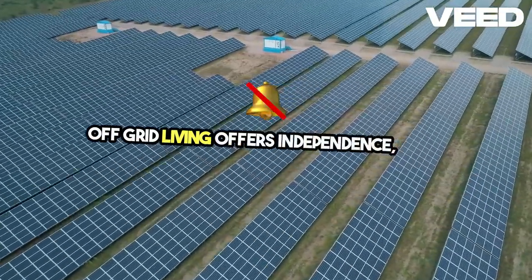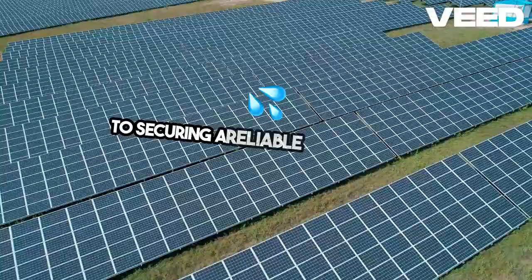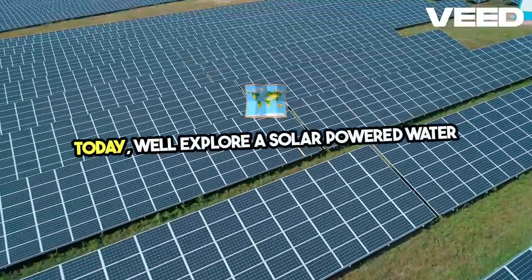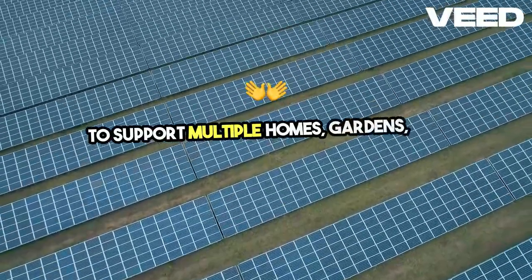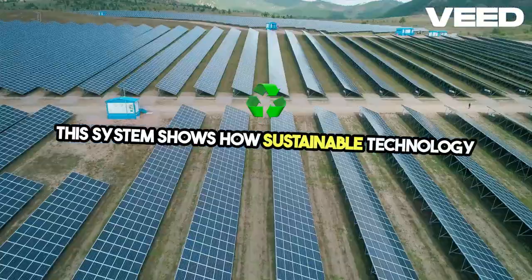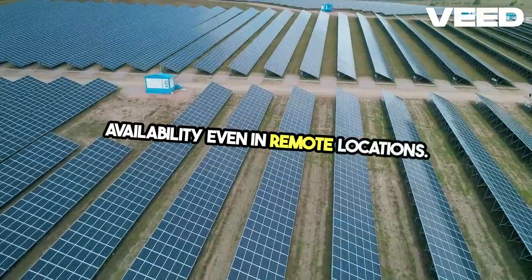Off-grid living offers independence, but it comes with challenges, especially when it comes to securing a reliable water supply. Today, we'll explore a solar-powered water system designed for a farm that needs to support multiple homes, gardens, and livestock. This system shows how sustainable technology can be used to ensure water availability, even in remote locations.